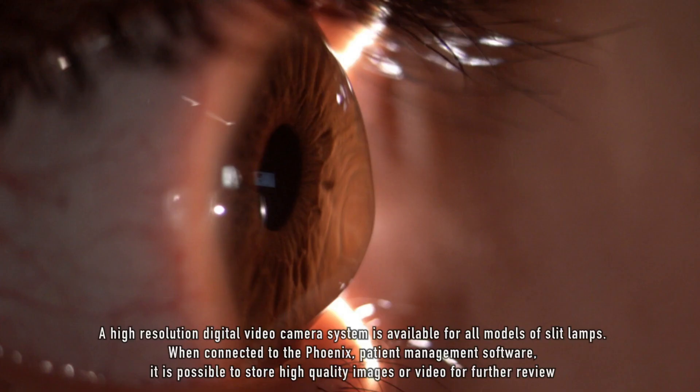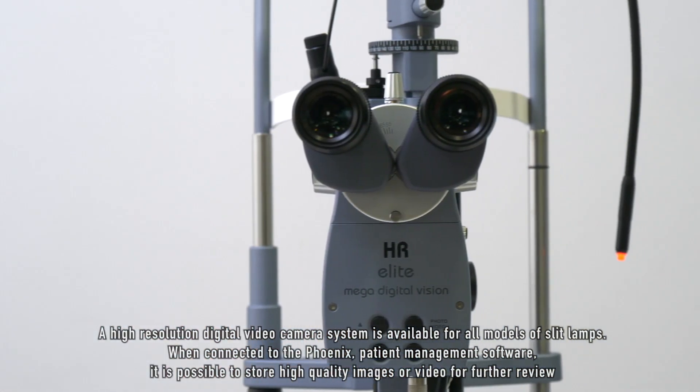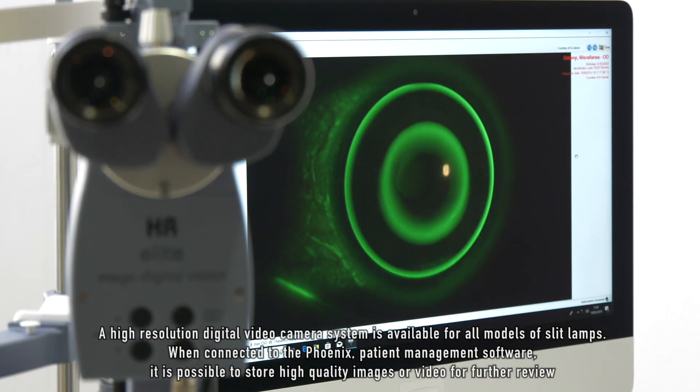A high-resolution digital video camera system is available for all models of slit lamps. When connected to the Phoenix patient management software, it is possible to store high quality images or video for further review.